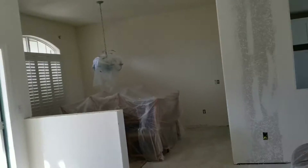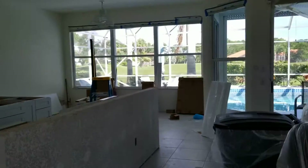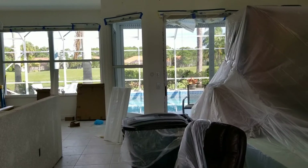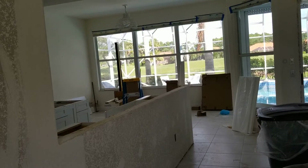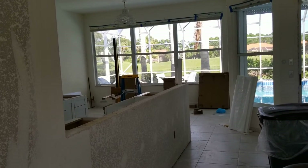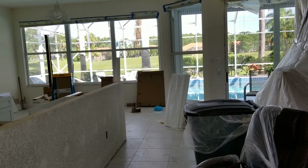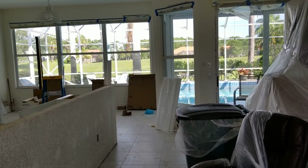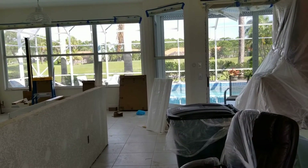We're going to keep you up to date on the progress of this home. Again, this is Phillip Rospoli with MyDigitalListing.com and MyCoastalRenovations.com. If you want to get in touch with us to talk about selling a home, buying a home, or renovating an existing home or a new home you purchase, just give us a call at 941-219-5659. That's Jennifer and Phillip at MyDigitalListing.com. Have yourselves a great day. Bye-bye.